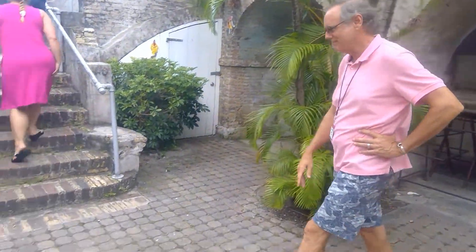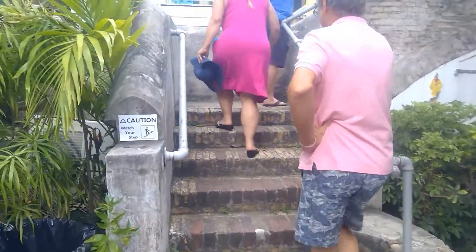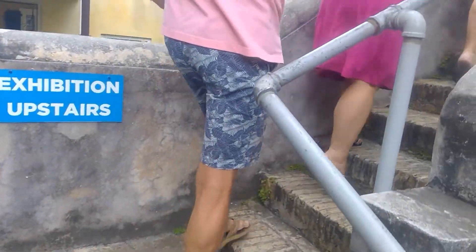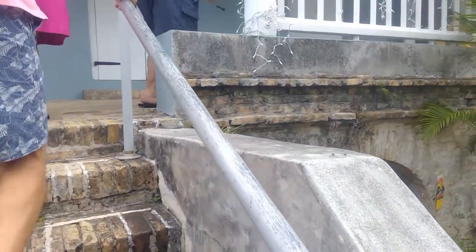Do you want to go upstairs for the exhibition? Yes, you can do it. How old is this place? It was built in the late 1700s.